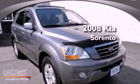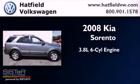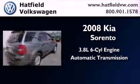This is a 2008 Kia Sorento. It has a 3.8-liter six-cylinder engine, an automatic transmission, and four-wheel drive.